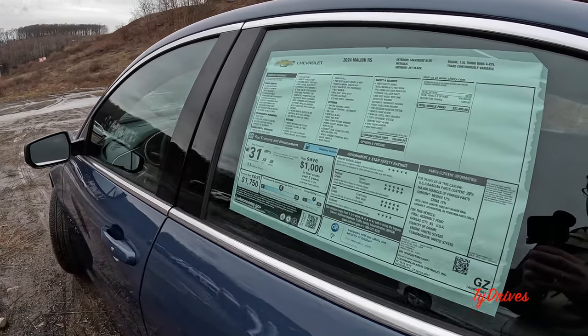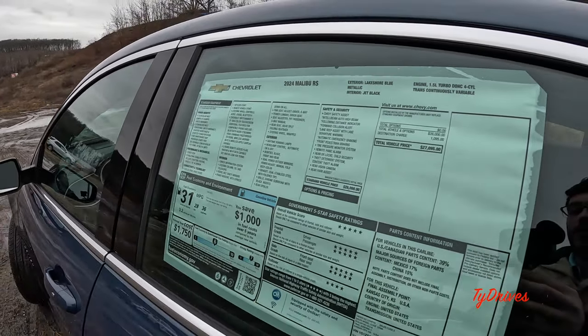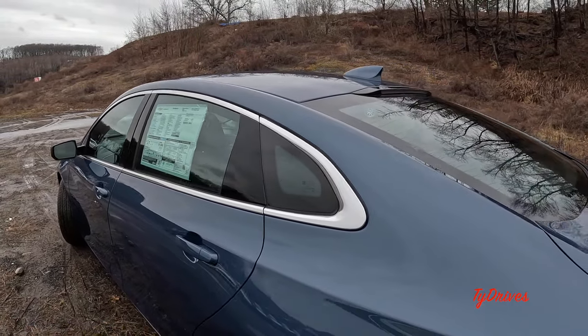A quick glance at the window sticker shows a $27,095 total MSRP for this car — quite a good value for the money at that price point.